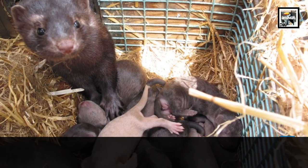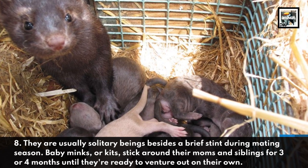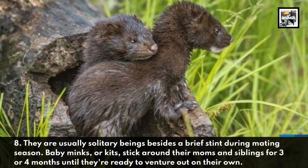8. They are usually solitary beings besides a brief stint during mating season. 9. Baby minks, or kits, stick around their moms and siblings for 3 or 4 months until they're ready to venture out on their own.